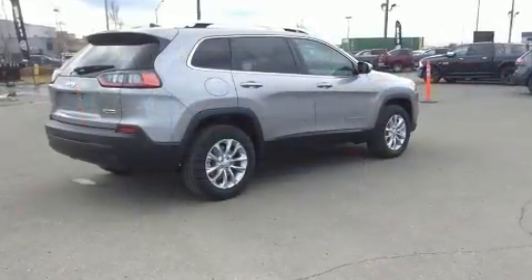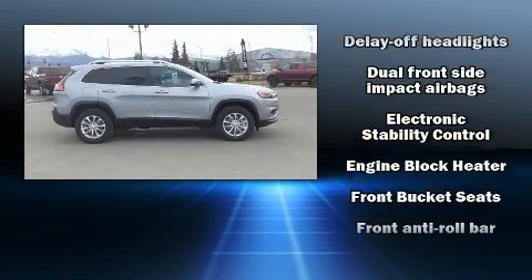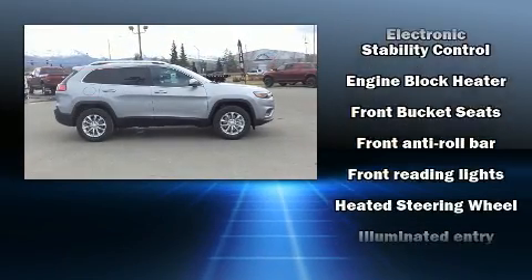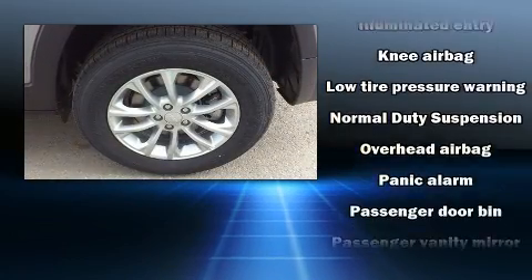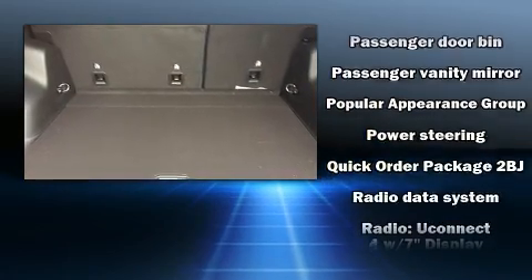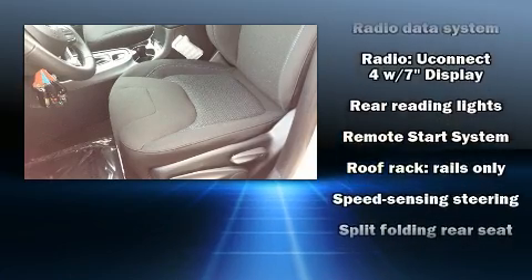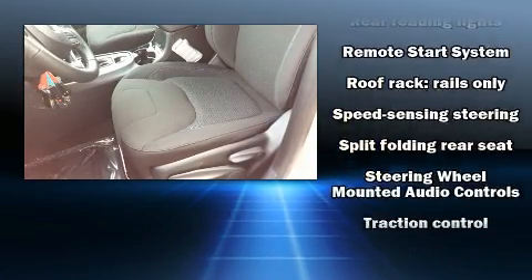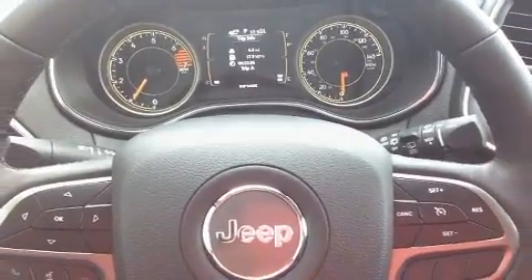Jeep ensures the safety and security of its passengers with equipment such as dual front impact airbags with occupant sensing airbag, head curtain airbags, traction control, brake assist, anti-whiplash front head restraints, ignition disabling, and four-wheel disc brakes with ABS. With electronic stability control supplementing mechanical systems, you'll maintain precise command of the roadway.